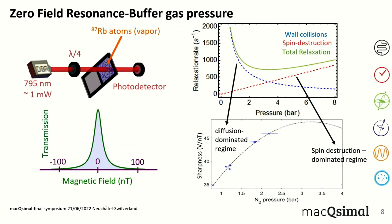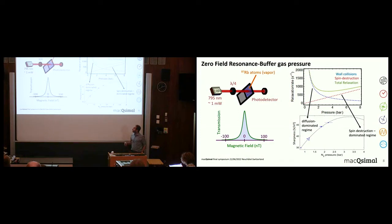We can further shrink down the zero-field resonance width by using buffer gas atoms in the vapor cell. We use nitrogen, and looking at the sharpness as a function of buffer gas pressure, there is an optimum between three and four bars. This can be understood by looking at the relaxation rate as a function of buffer gas pressure: at low pressures wall collisions dominate, then as we increase the pressure wall collisions decrease, and at some point spin-destruction collisions between nitrogen and rubidium start to increase. Our sensor operates optimally at that pressure between three and four bars.